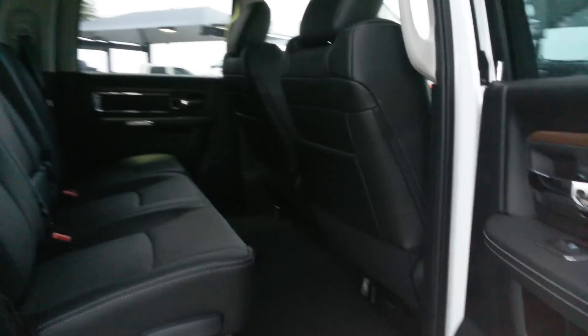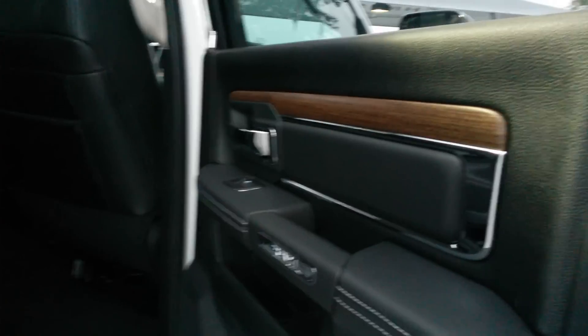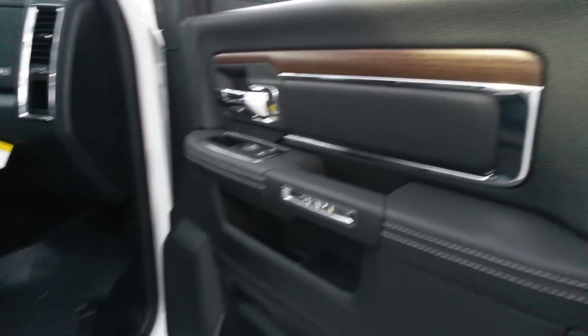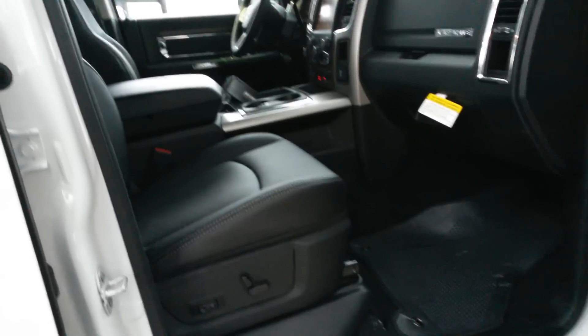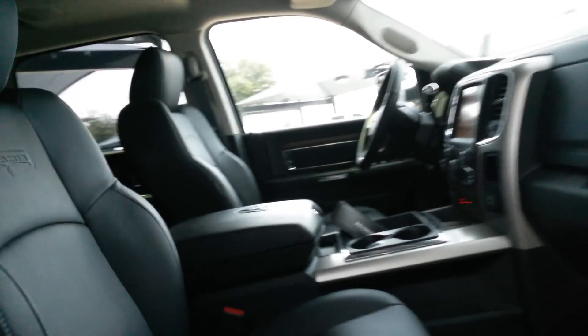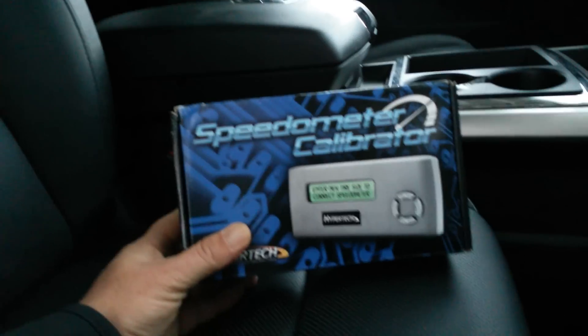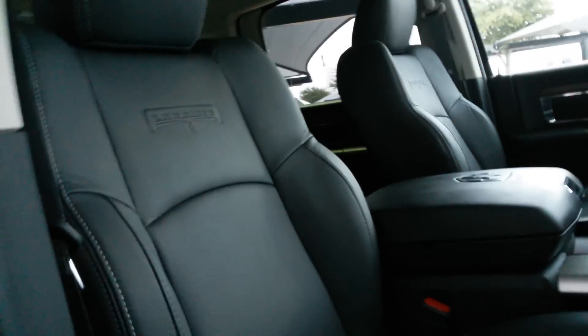Black interior. It's a Laramie. I'll show you the window sticker. We have put a Hypertech for the speedometer calibration to accommodate the wheels and tires.